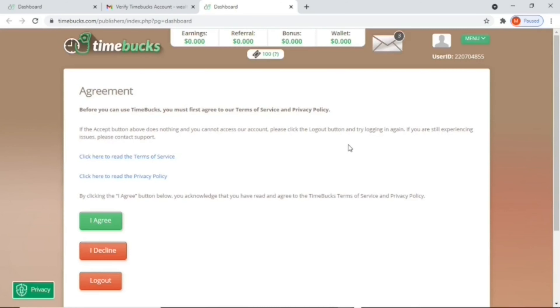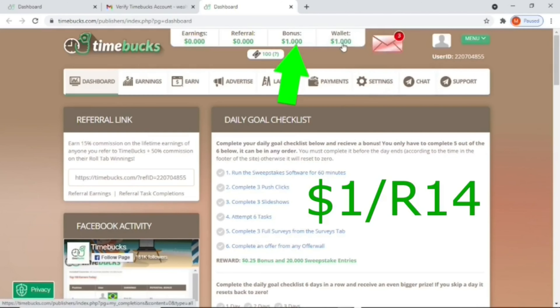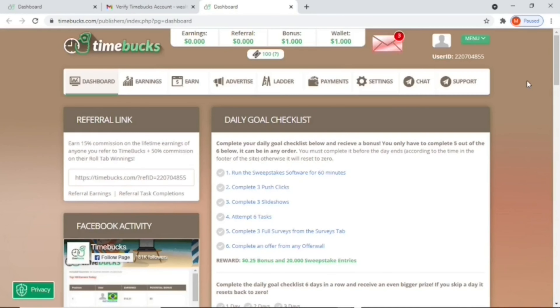There are still some agreements you need to make with Timebacks in order to continue and earn the one dollar bonus. It says that before you can use Timebacks you must first agree to the terms of service and privacy policy. You can click to read more, and after that just click Agree. Now you're in your wallet and you can see your one dollar bonus from Timebacks. You're now signed up and can start making money with this website 24/7.